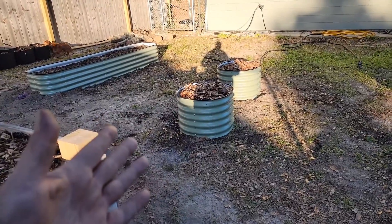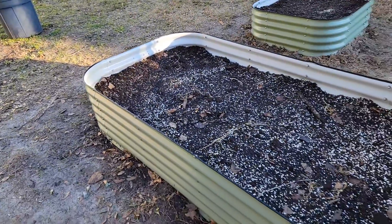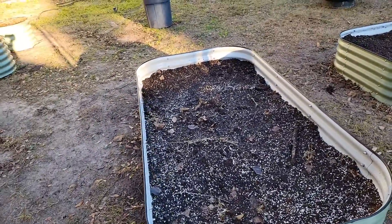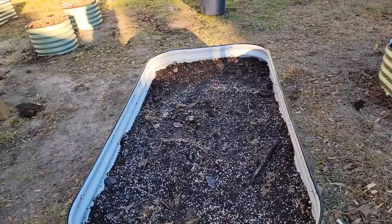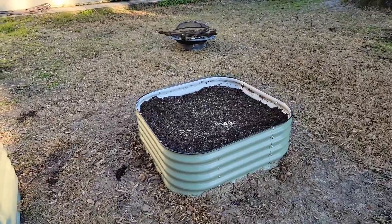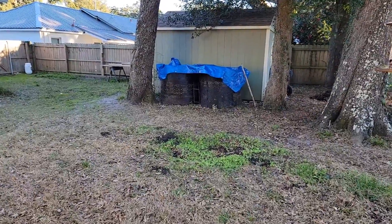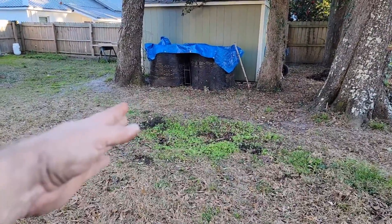Same thing with the mulch — with the leaves. This bed is not done; it needs about four or five more bags of mix, and then this bag needs one more and then some mulch. I got my compost back all put together — you'll notice there's no big pile of dirt here — and I got the yard picked up pretty much.